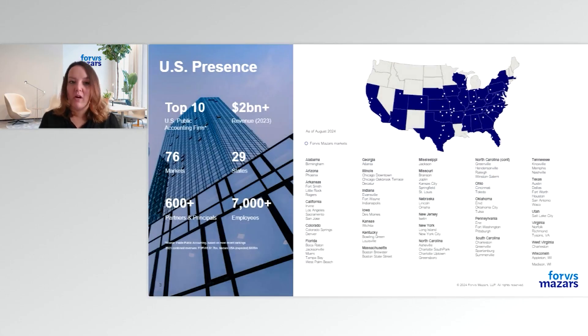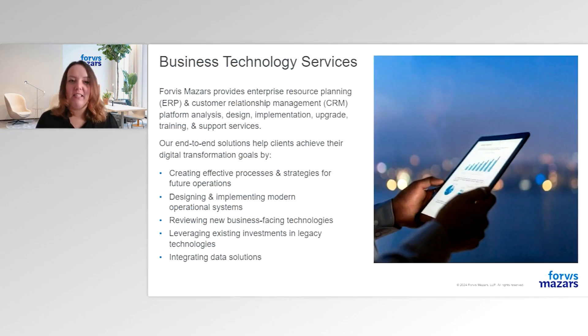A little about Forvis Mazur: Forvis Mazur is an independent member of Forvis Mazur Global, a leading global professional services network. Ranked among the largest public accounting firms in the U.S., our team members are dedicated to providing an unmatched client experience through the delivery of assurance, tax, and consulting services. As part of consulting services, Business Technology Services provides analysis, design, implementation, upgrade, training, and support services for accounting and ERP systems, sales and marketing CRM systems, as well as other digital transformation and advanced technology services.